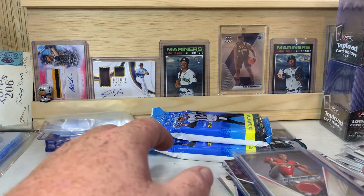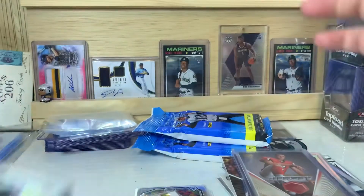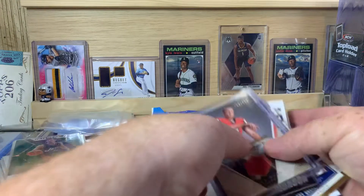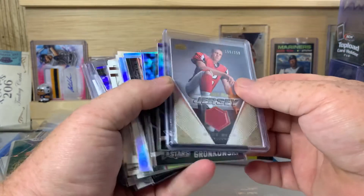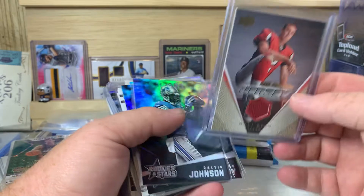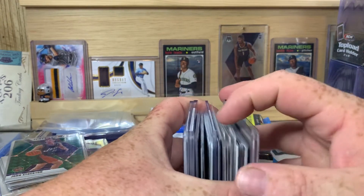That is everything from the break group — probably four or five different breaks. If you join the page and buy into the breaks, if you get a hit from any product — football, baseball, basketball — a jersey card, autograph card, anything considered a hit, or any cards numbered 25 or less, all hits ship free. If you decide you don't want them shipped, tell them to hold it and you get three dollar break credit towards the next break.